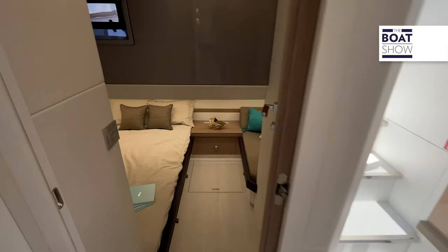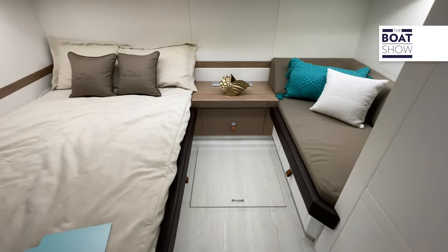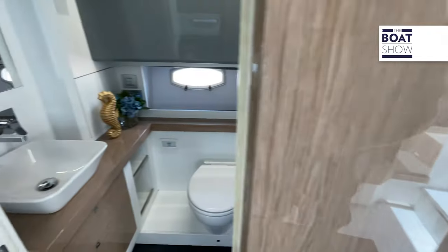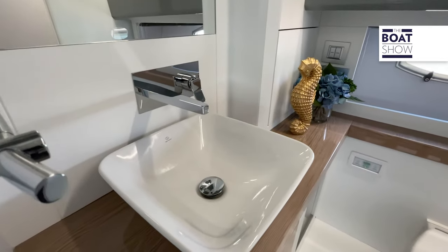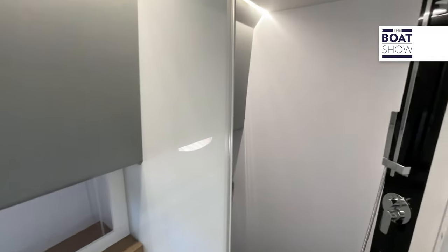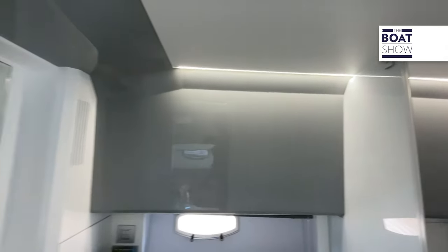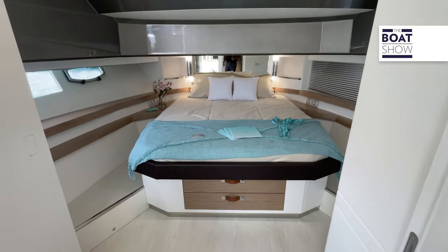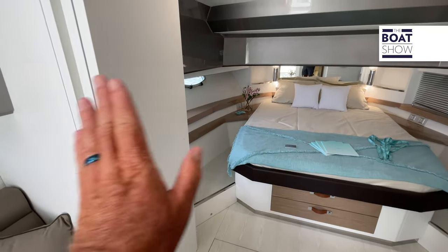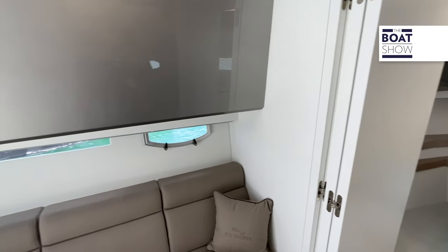Beautifully detailed. As we step back into the aft cabin, you can see your guests are well taken care of as well. Of course we want to check out the head — very well appointed. Check out the basin, full stand-up shower. Nice little rainwater shower. And again, look at the detail. Storage underneath that master bed, storage everywhere. And of course these are tri-fold doors, which close off and give you the ultimate in privacy.